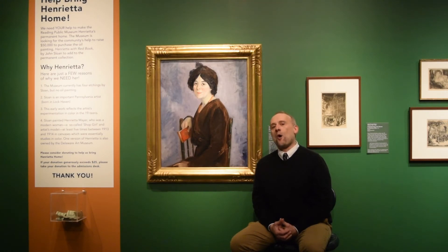We're thrilled to have her on the wall during this campaign, which runs through the end of March. We hope you'll go online and contribute to the crowdsourcing for the purchase or acquisition of Henrietta, and make sure that Henrietta finds a home here at the Reading Public Museum. Thank you.